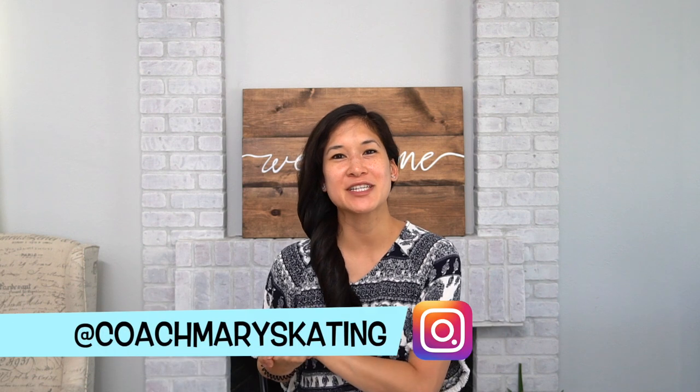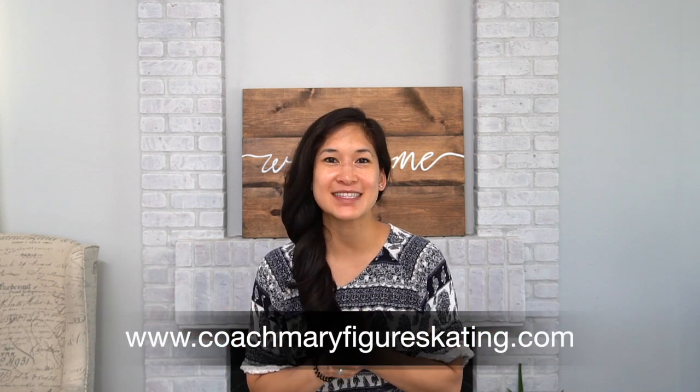Hi guys, it's Mary. Welcome back to my channel. Today I'm going to talk about my Amazon favorites, so let's get into it. All of the links will be below in the description box.